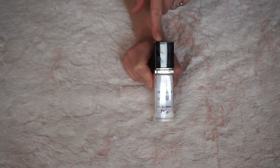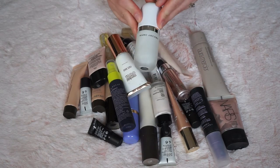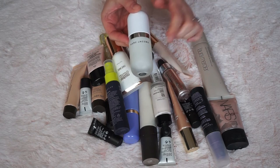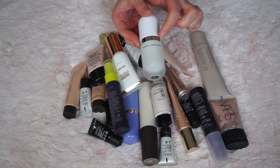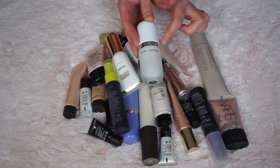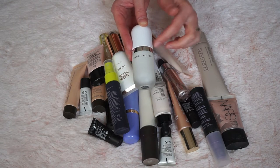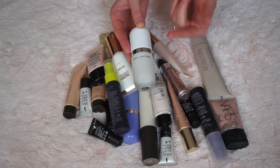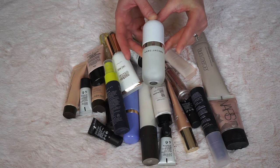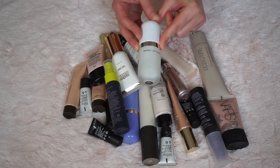Now moving on to my illuminators and primers. First up is my Marc Jacobs Coconut Primer — I absolutely love it, it's my number one primer. Unfortunately it's really expensive and I've been trying hard to find an affordable dupe for it, but so far nothing compares. If any of you know a good hydrating and moisturizing primer that could replace this, please let me know down below — but I'm definitely keeping it.